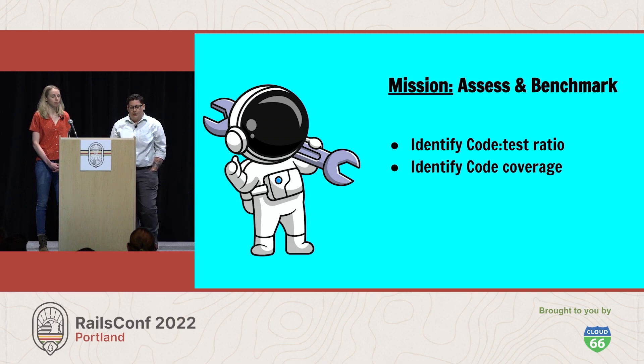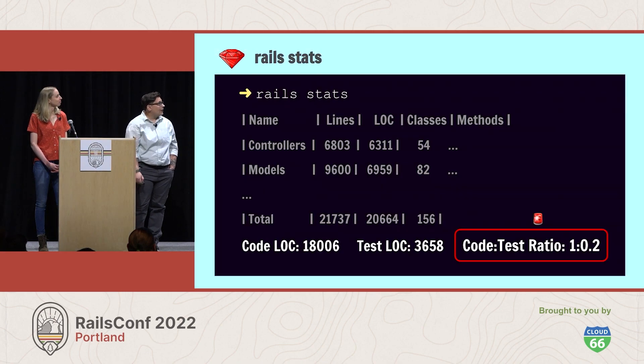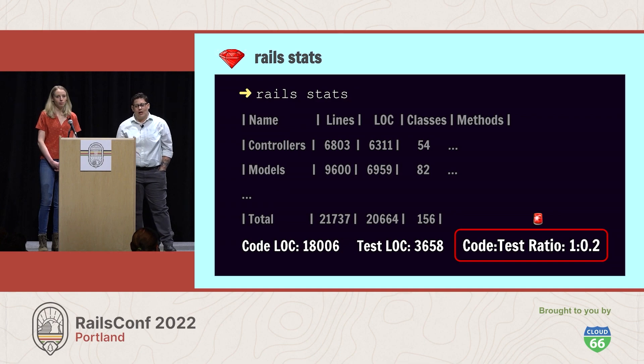Two easy options for Yuki are rail_stats and the SimpleCov gem. Rail_stats is built into Rails and is useful for getting general summary information about an application. When run, it outputs a summary table that includes lines of code, numbers of methods, numbers of classes, and so on. The final line includes a number we can use as a gut check on the relationship between lines of code and tests. This isn't the best or only tool for the job, but it is a quick and convenient way to get a sense of the code-to-test ratio overall. Importantly, this metric doesn't tell us how well our tests exercise our code or the quality of our tests — so it's a limited insight, but one useful high-level signpost.